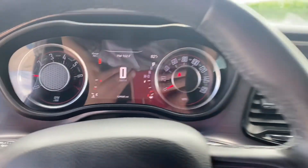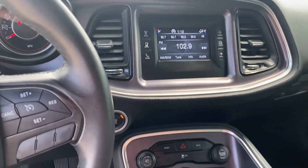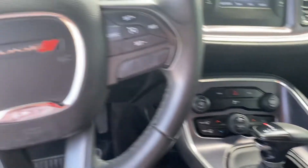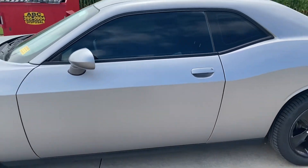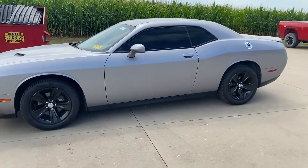129.5 on the odometer. And there you have it — Dodge Challenger SXT, billet silver.